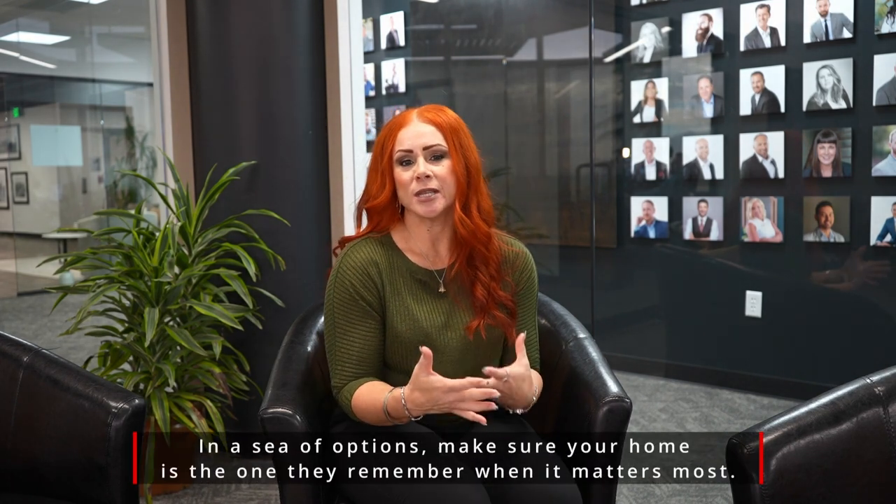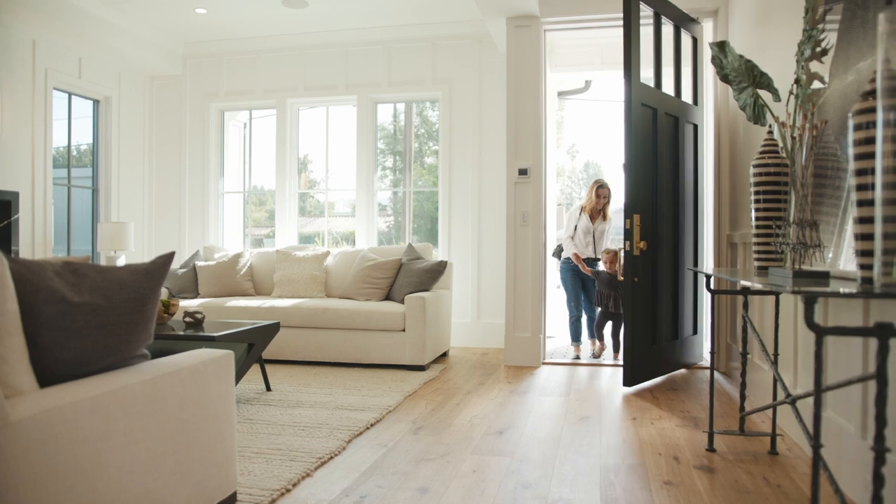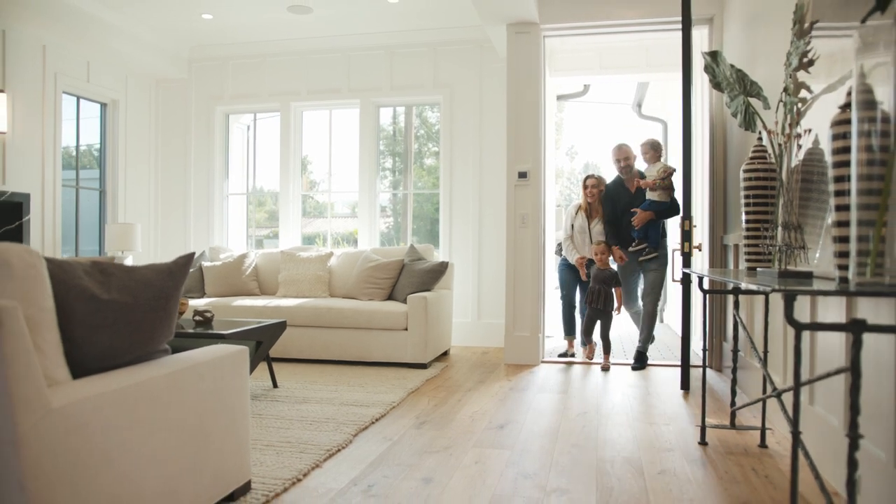If they're looking for a lifestyle, if it's the neighborhood — all of those things are part of your comparisons with other properties. The real factor is how they feel when they walk into your home.